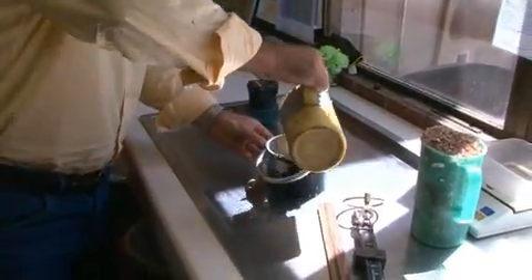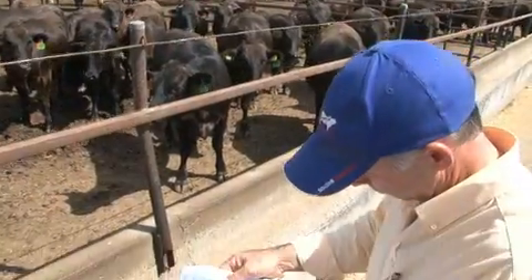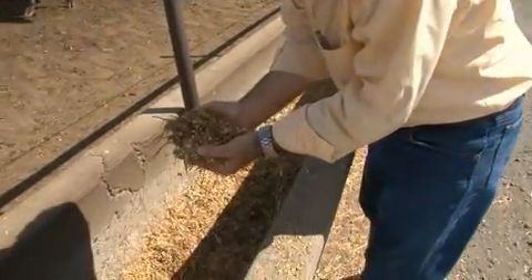This means feed will be specifically prepared for each yard to meet the market specifications or requirements for cattle. This is why Australian feedlots use the services of professional nutritionists to ensure cattle under their care are being fed the correct diet.